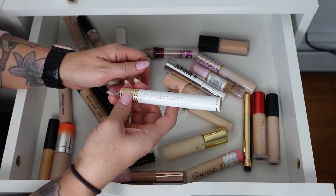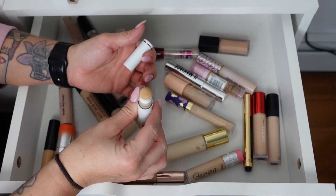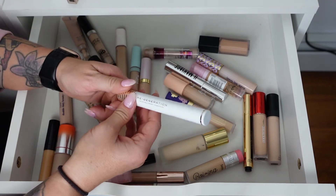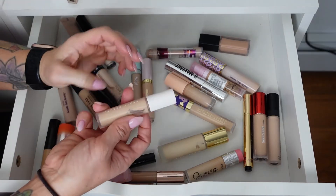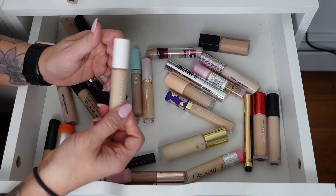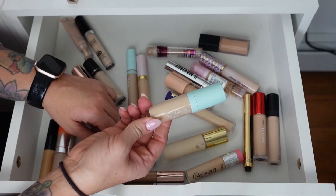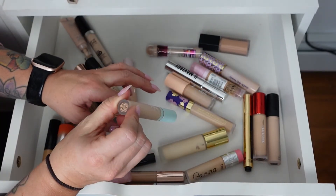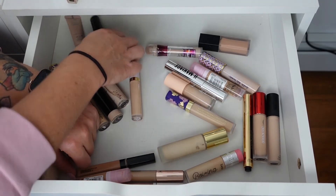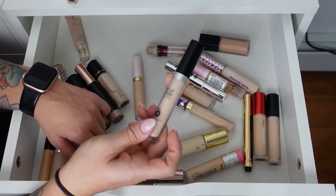The Nabla Regeneration Uplifting Creamy Concealer in shade Ivory — I'm not a fan. It has a little spongy applicator and is just not my favorite. The packaging is nice but it doesn't look good under my eyes, so passing it on. The Fenty Beauty Pro Filter Instant Retouch Concealer in shade 170 — I'm almost out and it's not my shade anymore, so throwing this away. The Tarte C-Power Flex in shade 20N Light Neutral is really pretty — keeping it.